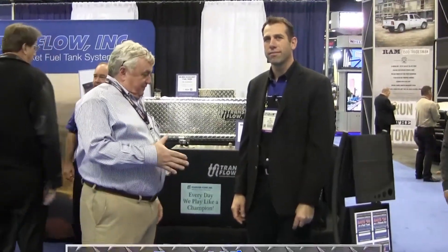Joe here with Ben Winter at TransferFlow. Appreciate you taking a few minutes to talk about what's going on at the show for TransferFlow this year.